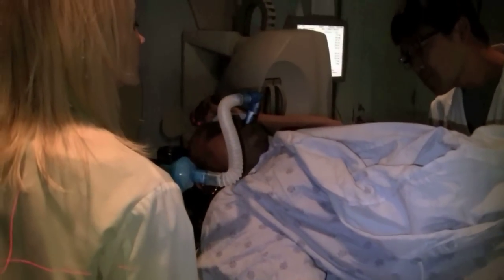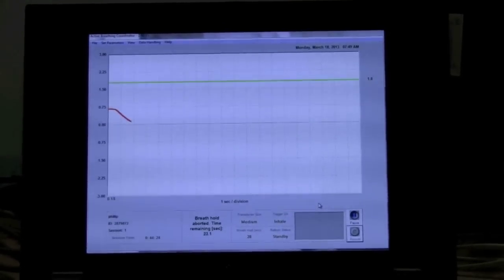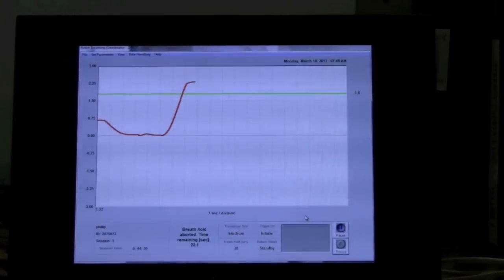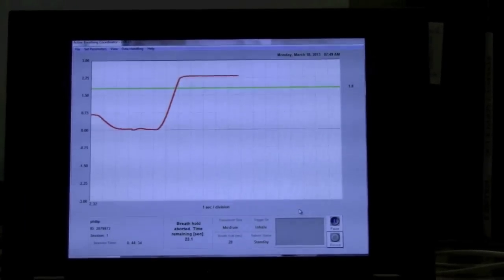But Sunnybrook Health Sciences Centre is now increasingly using a simple technique to reduce this risk. Called active breathing control, or ABC, eligible breast cancer patients simply hold their breath while radiation is being administered, says radiation oncologist Dr. Justin Lee.